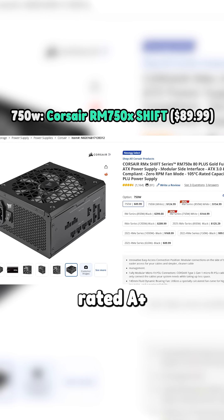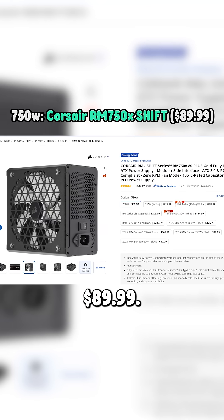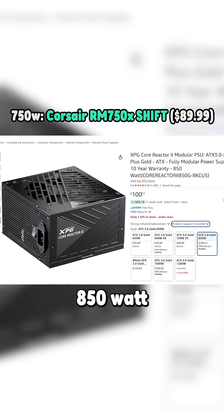The cheapest 750W power supply rated Tier A+ is the Corsair RM 750x Shift for only $89.99. It's actually tied in price with many Tier A power supplies, but it edges them all out on the tier list.